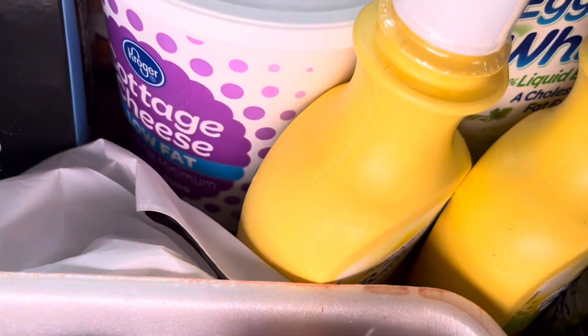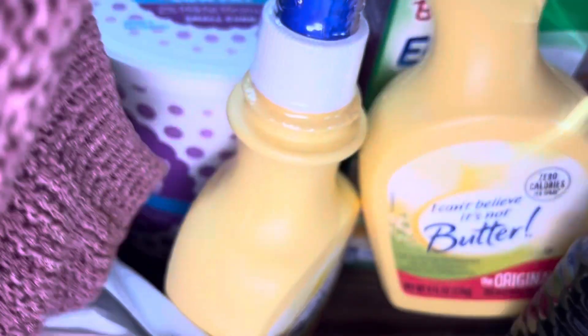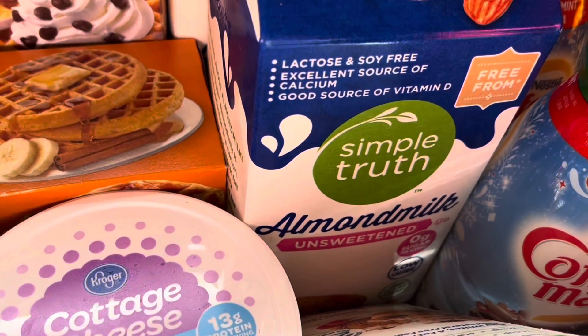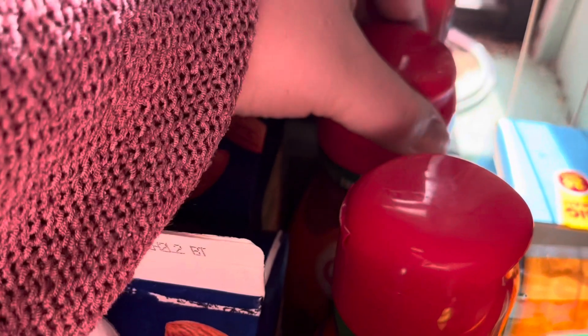Cottage cheese — just felt like it. The butter spray, same thing, I haven't bought it in a while but I need to go back to swapping stuff out, so I got two of those. Every week when I do my grocery shopping I get two almond milks, and then I got some liquid egg whites for myself.